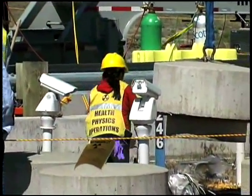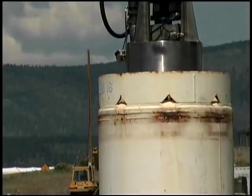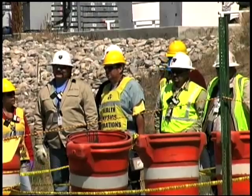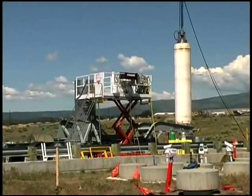Once the plug is removed, workers take radiation surveys. After a final safety check, it's time to lift the canister. Everyone holds their breath. The 10-foot canisters can weigh more than 3,000 pounds.